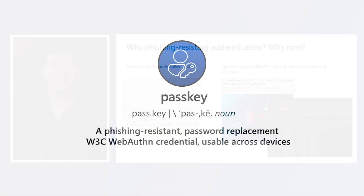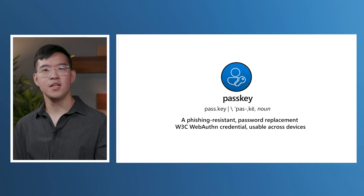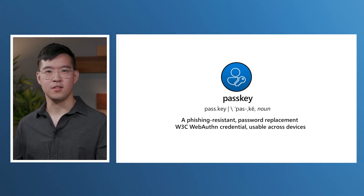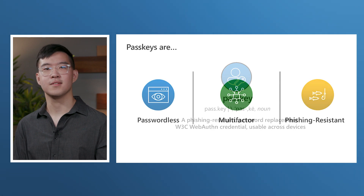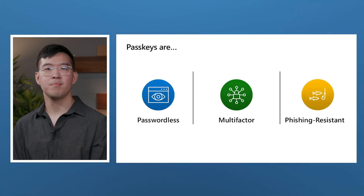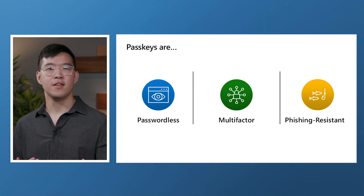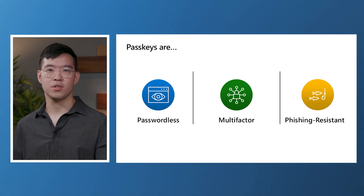Passkeys. For those who are unfamiliar, passkey is the industry-aligned term for W3C WebAuthn credentials, which can be stored in FIDO2 security keys, as well as user devices such as phones, tablets, or PCs. Passkeys leverage standards-based private public key cryptography to authenticate users. To sign in, you simply unlock the passkey using your face, fingerprint, or device PIN. No password needed.